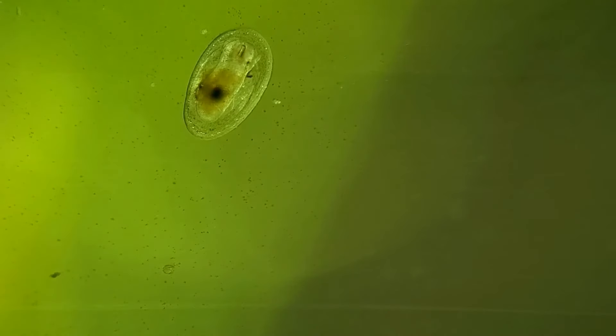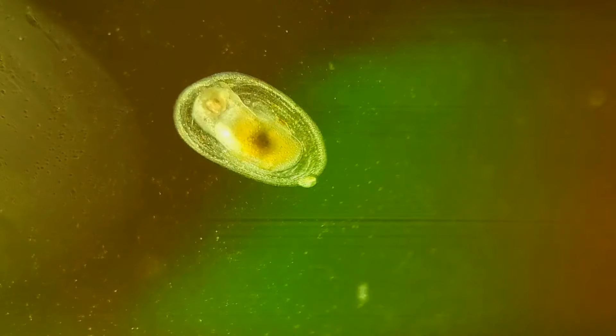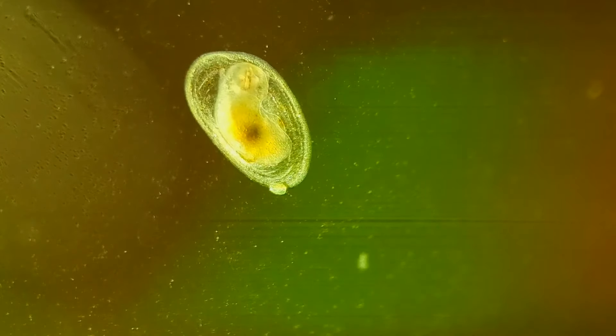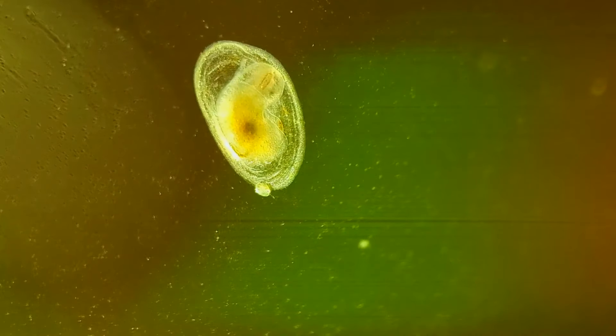Some other newcomers to our ecosystem are these little guys. At first glance they appear to be tiny little snails, but if you look at their shells you can see that they don't have the classic conical shape of the snail shell. These appear to be freshwater limpets, a close cousin to the snail and a rare sight that I did not expect to see in our ecosystem.